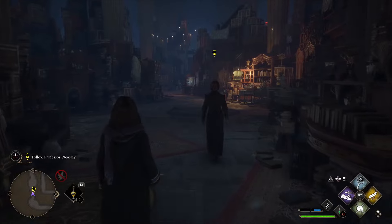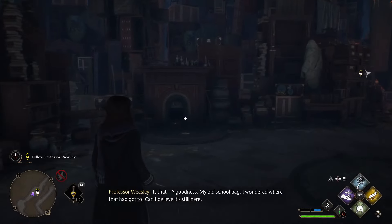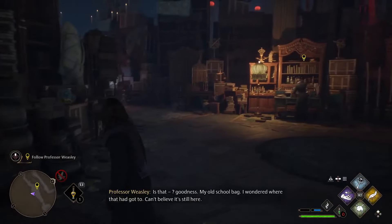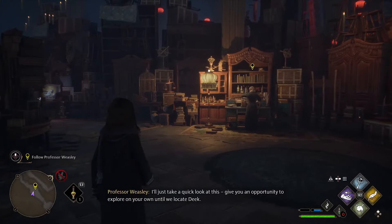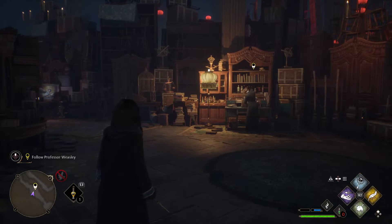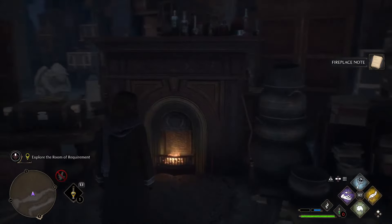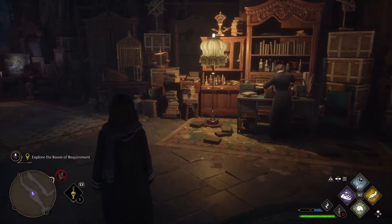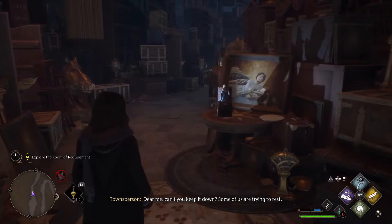Professor Weasley wonders where Deke is. She then notices something: 'Goodness. My old school bag. I wondered where that had got to. I can't believe it's still here. I'll just take a quick look at this. Give you an opportunity to explore on your own until we locate Deke.' While exploring, a voice calls out: 'Can't you keep it down? Some of us are trying to rest.'